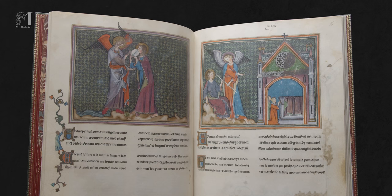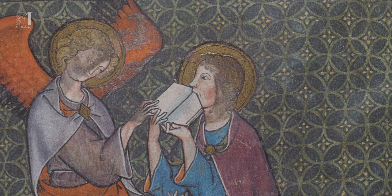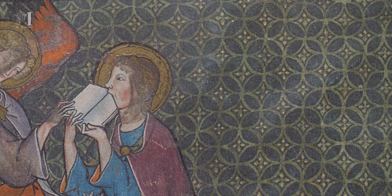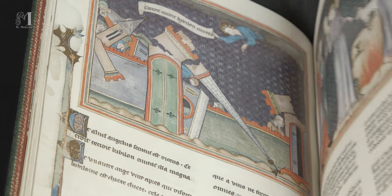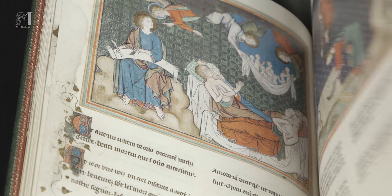This manuscript is singular on two counts. It is the only one in a group of four Norman Apocalypse codices to feature miniatures upon decorated grounds. And it includes a French translation of the text, possibly at the request of its patron.